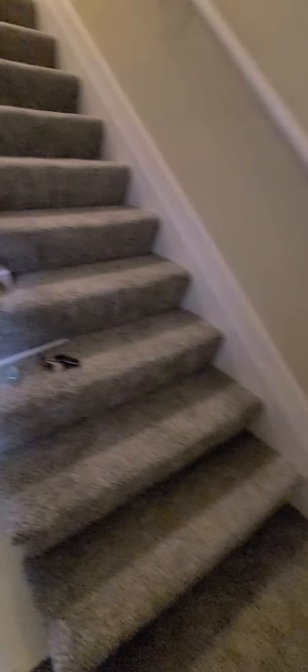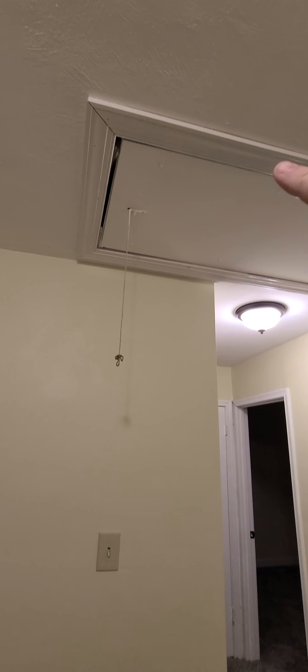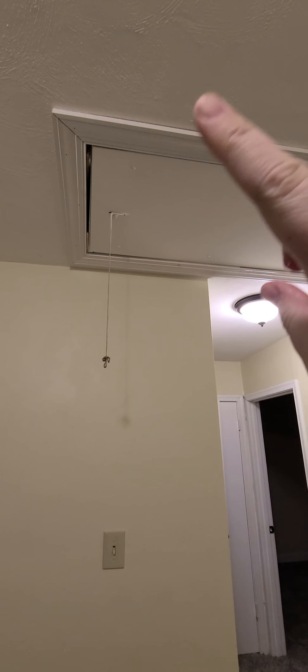The floor is brand new — installed within the last couple of weeks. The carpet is brand new as well, also installed in the last couple of weeks. You've got all new light fixtures. The attic will not be accessible; it's going to be locked off.